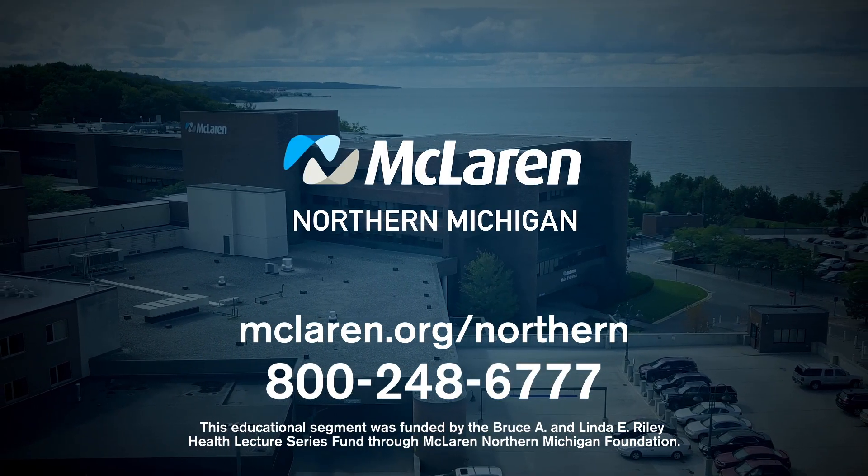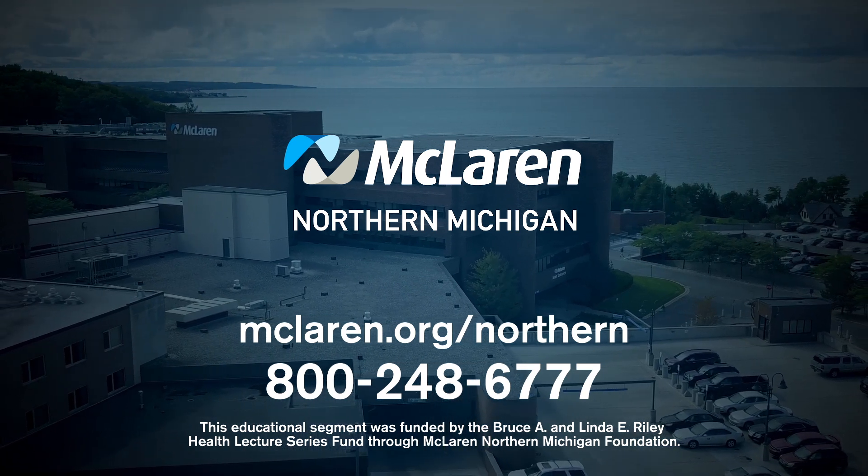For more information or to schedule an appointment, go to mclaren.org/northern or call 800-248-6777.